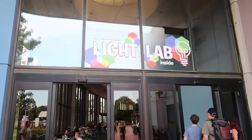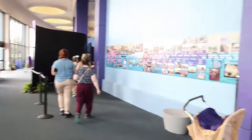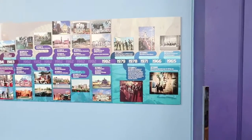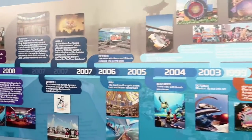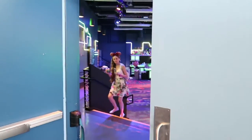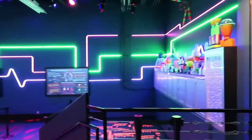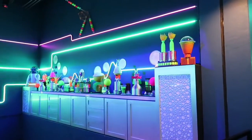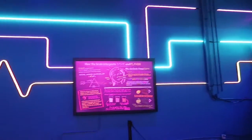We are going to go inside the light lab. I want to call it the light lab because it glows.